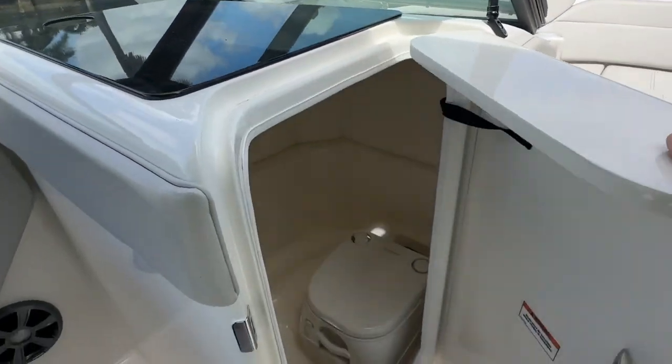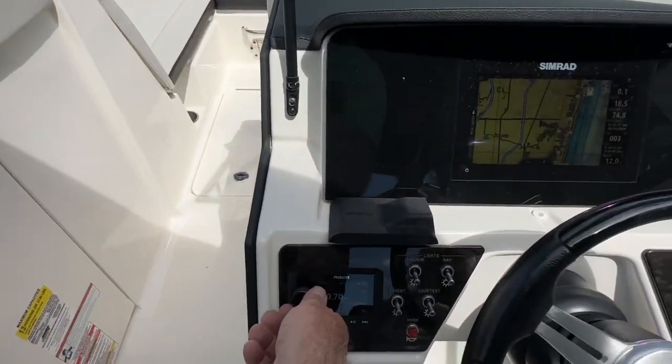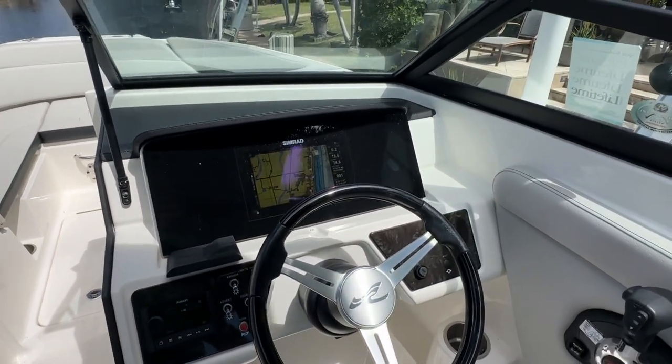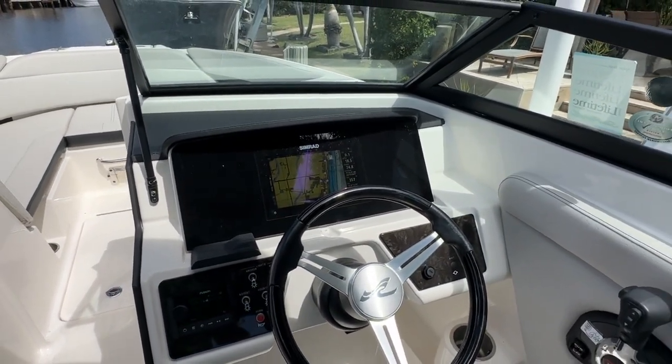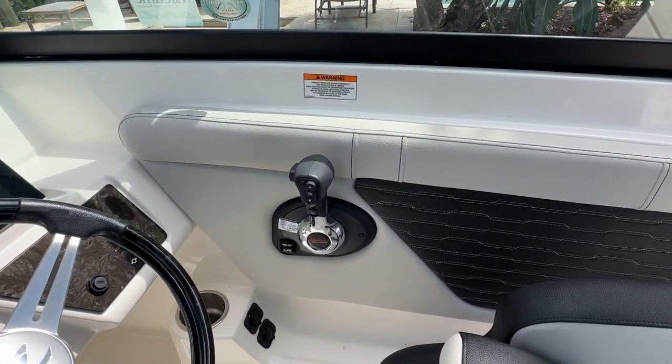The 23 is the smallest in the Sea Ray lineup that gives you the head. Fusion Bluetooth stereo. Simrad digital dash with GPS, chart plotter, as well as engine functionality and a fish finder.